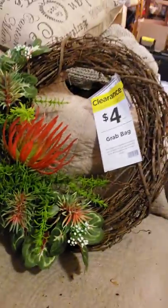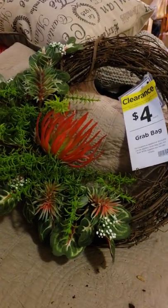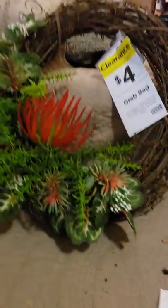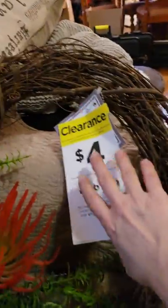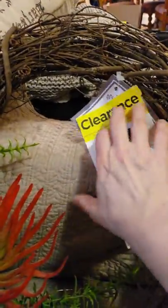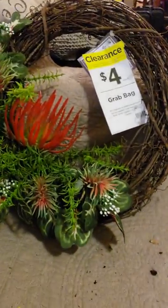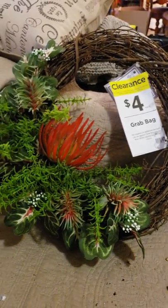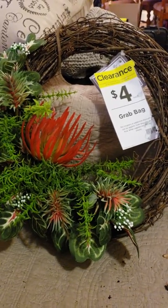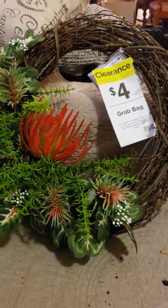The first one was this wreath. I fell in love with this wreath — not for it to be as it is, but I fell in love with the price: $4. Regular price was $59.99. I know none of you would actually pay $59.99 because that would be crazy, especially when Michael's runs sales and coupons all the time. But for $4 I grabbed it. I thought the grapevine wreath itself was well worth it, and the florals on it are beautiful.